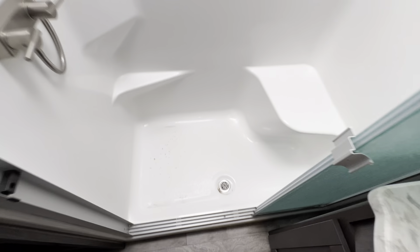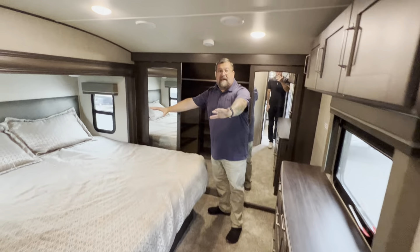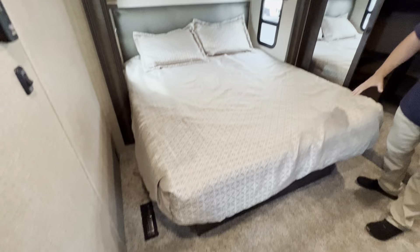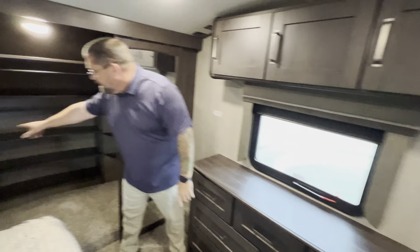Nice big shower and a porcelain toilet with plenty of storage inside the bathroom as well. And here's where it gets even better, guys — look at the size of this king-size bed. We have an entertainment center here where you can set your TV and stuff up on top of. Lots more storage. And Andrew, pan inside this closet — huge closet space, guys. Absolutely huge. I love it.